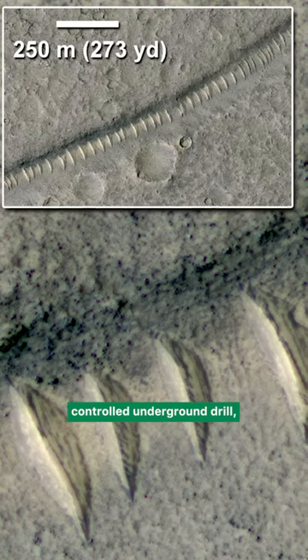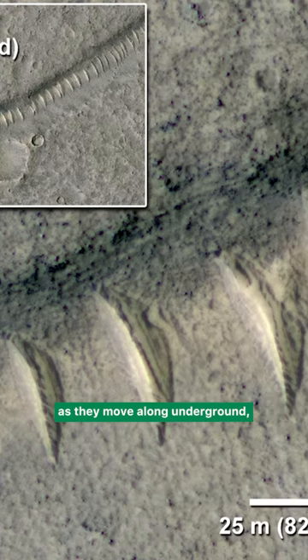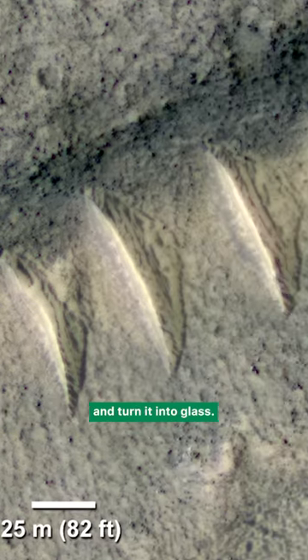NASA has shown us these tubes that clearly look like they're made of glass, but don't look like anything that would be naturally occurring. And we've heard from engineers that if you use a nuclear-controlled underground drill, as they move along underground, they superheat the rock and turn it into glass. They become glass tubes.